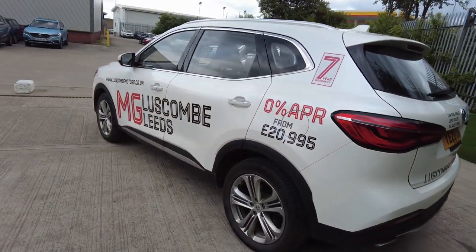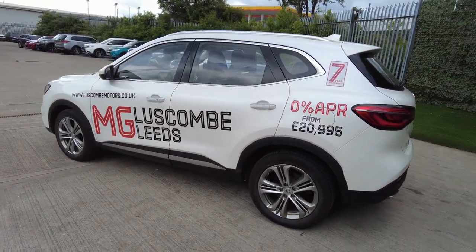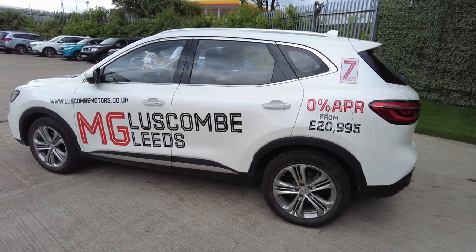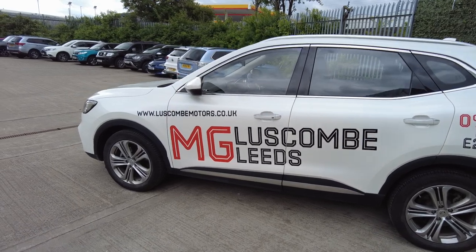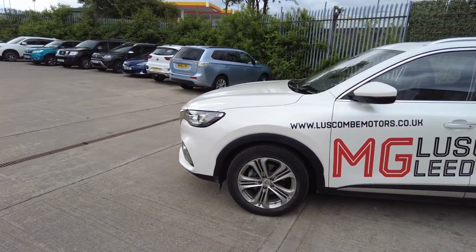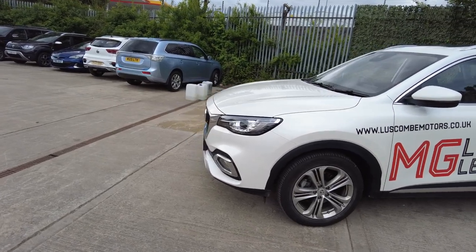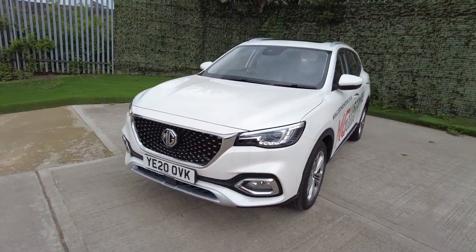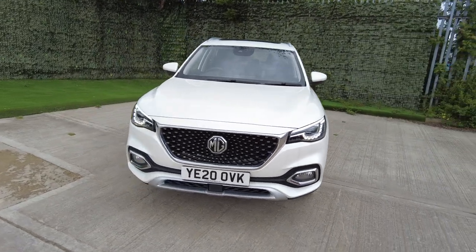This car has been one of our demonstrators so it has only belonged to us. The car has got balance and manufacturer's warranty until 2027.